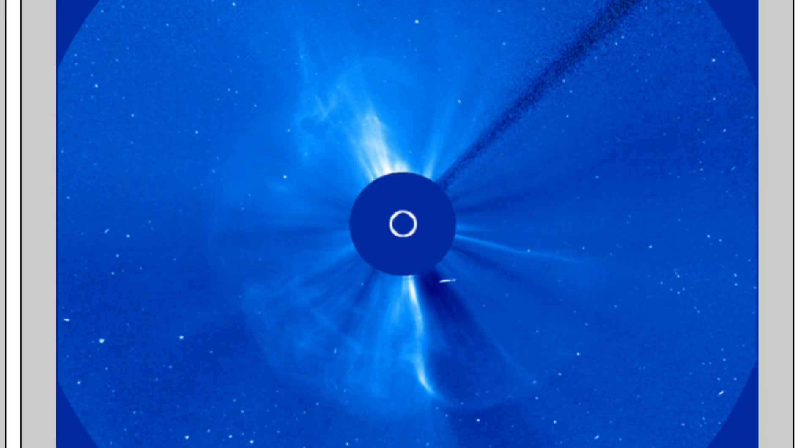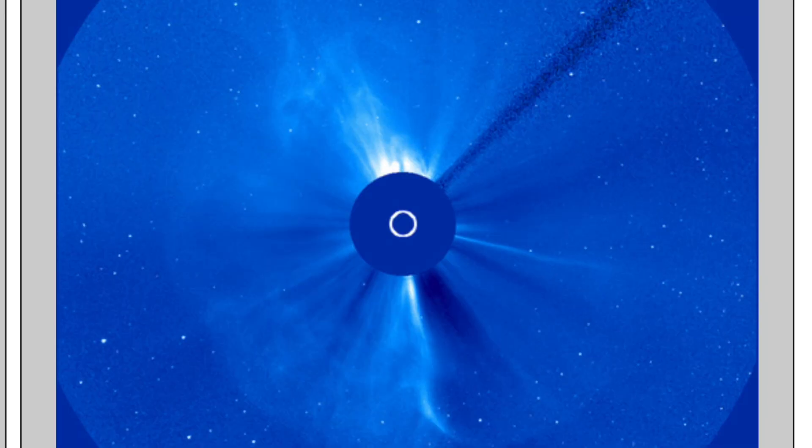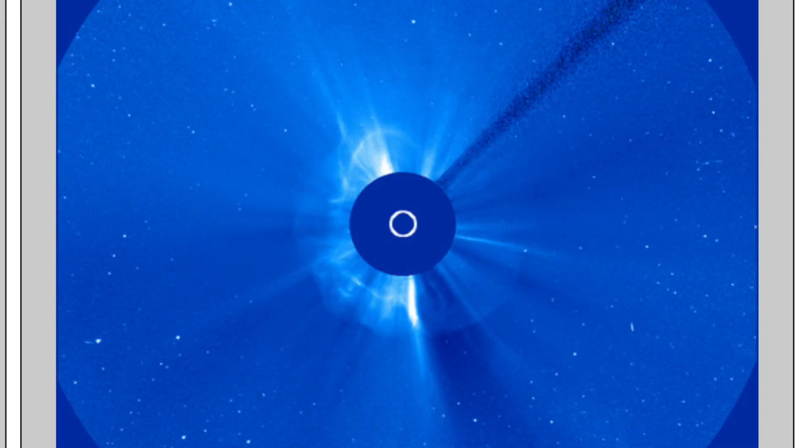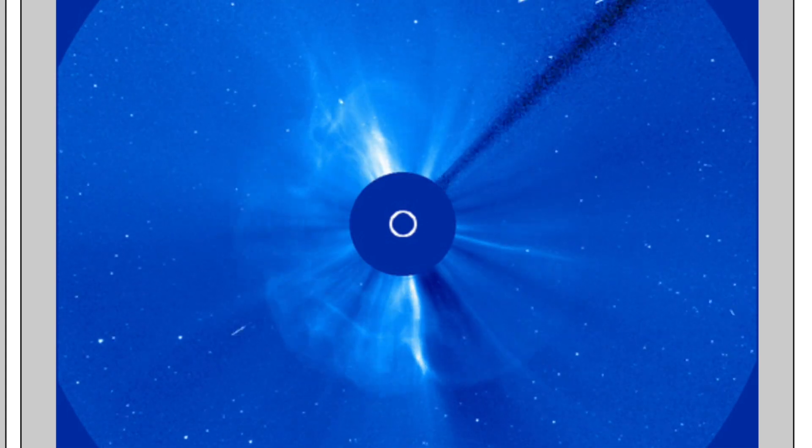It's an excellent learning moment for those who are new to this concept. Full halo CMEs are always worth checking, but in this case it is the lesser dangerous of the two possibilities. This CME will miss.